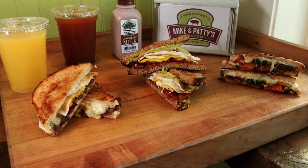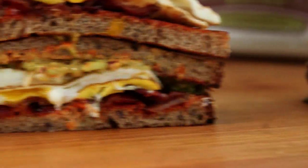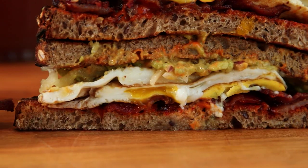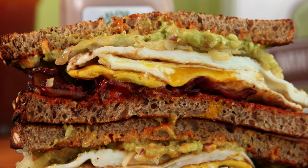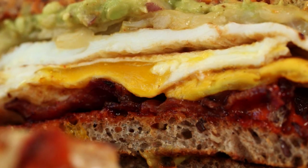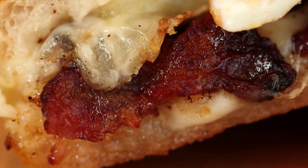But if you want the house favorite, order the Fancy. The fat from the egg, the fat from the cheese, the fat from the bacon, the fat from the avocado, in between some really rich, hearty, multigrain Iggy's bread. It really just blends together to give you that rich, deep, amazing breakfast sandwich profile that really makes people jump up and down for joy.